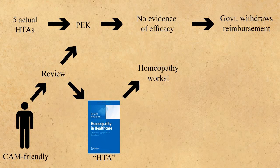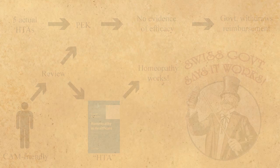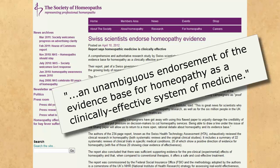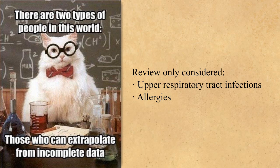So, people with a vested interest in homeopathy write a review about an actual government report, give it considerable spin, call it an HTA to confuse it with the actual HTAs, and publish it without authority of the government. The Society of Homeopaths lauds the publication as an unambiguous endorsement of the evidence base for homeopathy as a clinically effective system of medicine — implying the entire system has been endorsed with just a single report. Bollocks! It only considered studies for upper respiratory tract infections and allergies, and any findings cannot be extrapolated to any other ailment.